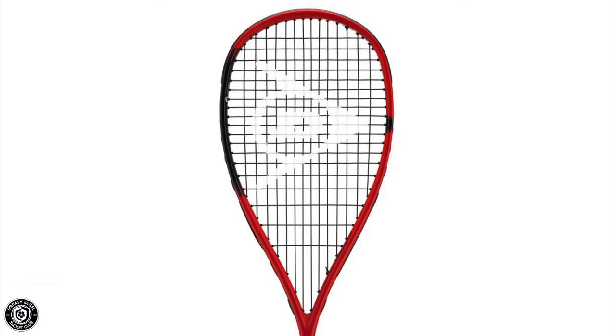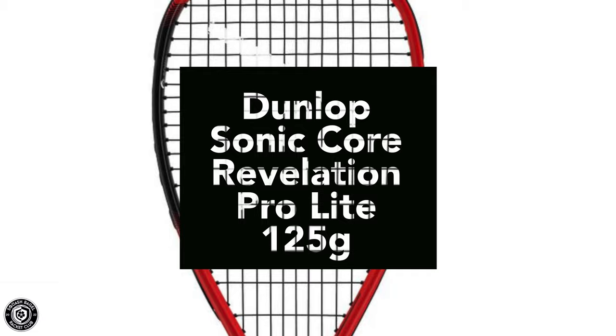Racket number five — and probably my favorite of the year — is the Dunlop Sonic Core Revelation Pro Light. This is the red version, not the Ali Farag version. I'm seeing many players using this racket, including juniors, club players, and professionals like Victor Cano, Sarah-Jane Perry, and Shahjahan Khan. I think Dunlop has done a great job redesigning their rackets with sonic core technology and coming back as a big player.